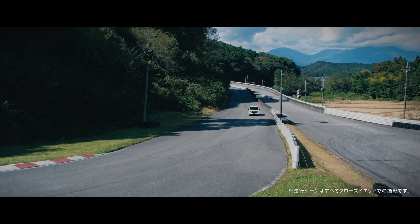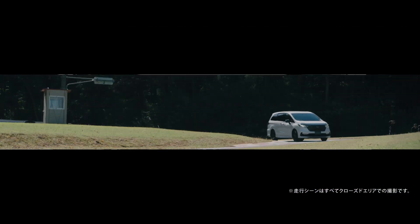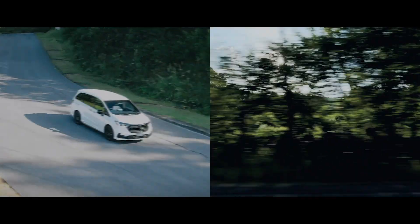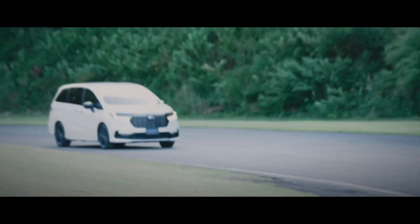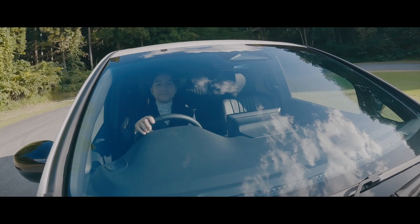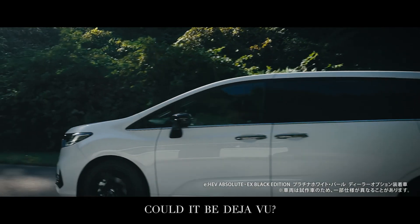Driving mode: the system intelligently switches between motor and engine power to optimize performance. EV mode: enjoy a smooth and silent start, running solely on electric power, providing an eco-friendly and gasoline-free driving option. Hybrid mode: combine the engine-generated electric power with the driving motor for enhanced acceleration. Engine mode: experience high-speed, fuel-efficient driving with the engine directly connected to the wheels during cruising.